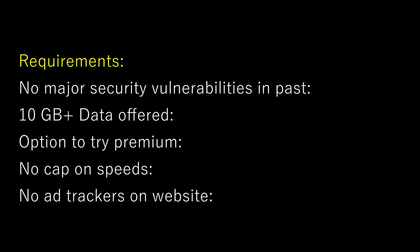There are a lot of free VPNs on the market and not all of them are equal in terms of how good they are. So in this video, we're going to be comparing some of the most popular free VPNs and helping you decide which one you should use. I'm being very objective — here are the requirements: no major security vulnerabilities, a good amount of free data, an option to try the premium plan, no cap on speeds, and no ad trackers on the website tracking you in the back end.